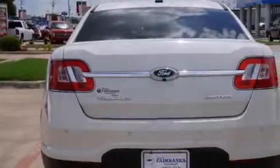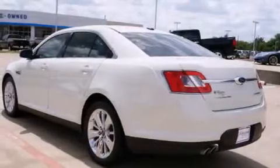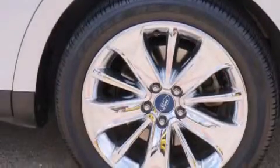Additional features include 12-volt power outlets, front and rear floor mats, front multi-stage airbags, and memory settings for the seat positions so you can recall your favorite alignments with the push of one button.